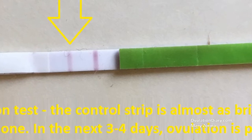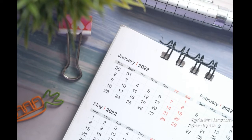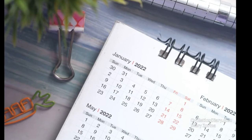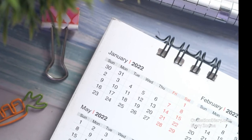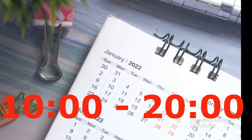Detailed instructions for ovulation test performance: the date to start testing is usually defined as follows — the number of days in your cycle minus 17. It is necessary to carry out the procedure every day at the same time, plus or minus 30 minutes, from 10 AM to 8 PM.